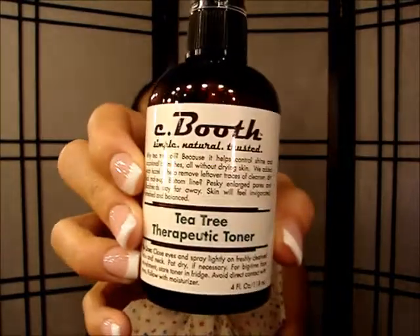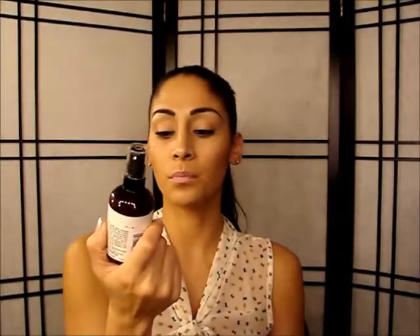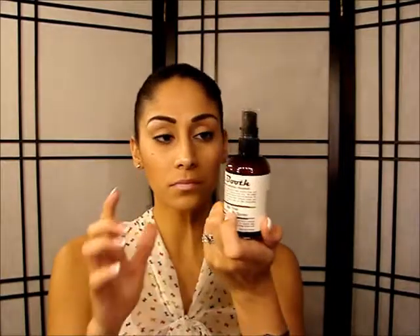I wash my face in the shower rather than in the sink. When I get out, I dab my face and then use my Sea Booth toner, which I've mentioned in my favorites — I can't live without this stuff. It's the best thing I've ever used for toning my face. I spray it on about 15 times, I'm not joking. Then while it's setting in, I run around and do my body lotion because I let it soak in all the way.